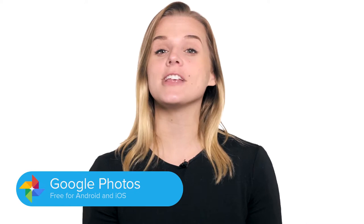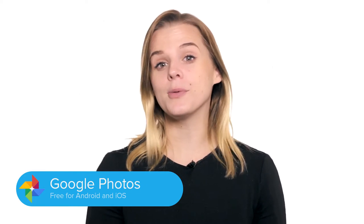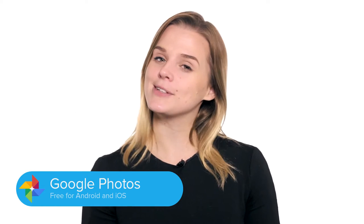Google Photos is free. It offers unlimited high-quality storage, and you can upload all your old photos and albums too. Grab the app on Google Play and the App Store. Links are in the description below.